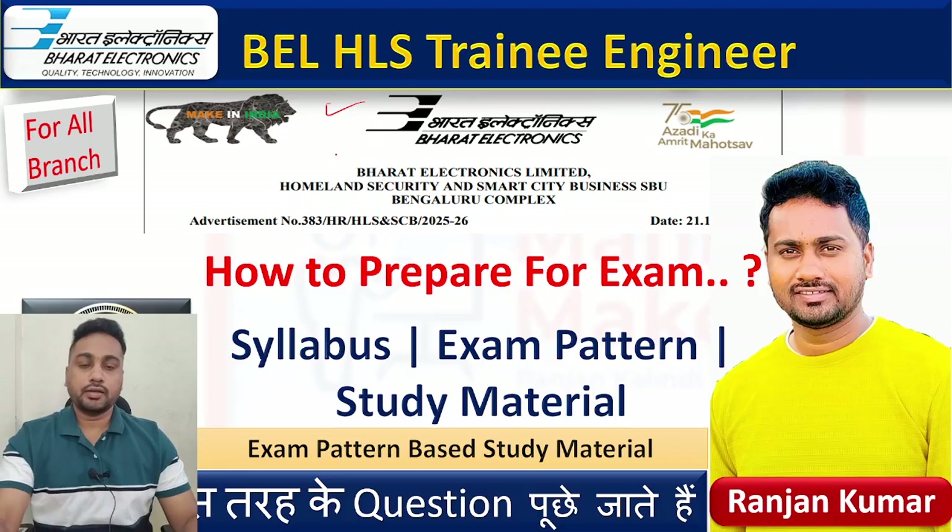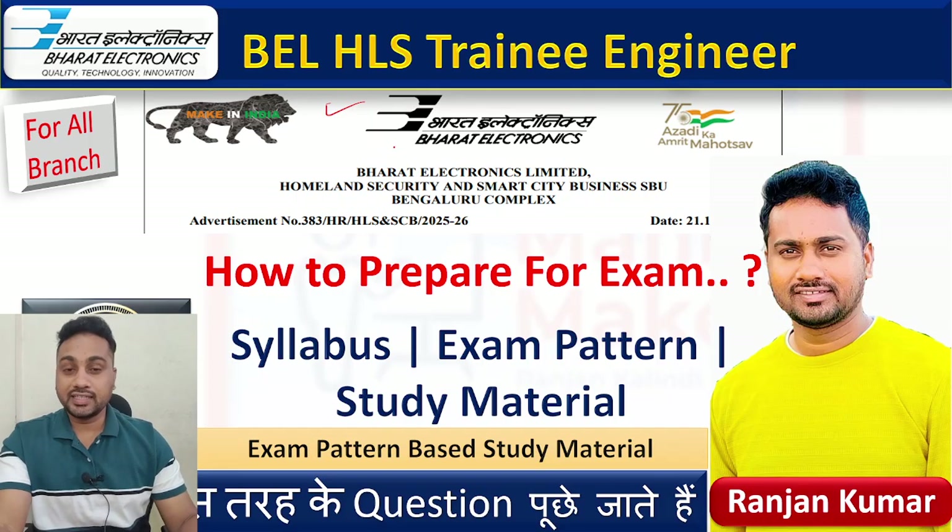Hello everyone, welcome to OneMarker. I am Ranjan Kumar and today we are going to discuss about BEL HLS Trainee Engineer - Homeland Security and Smart City business.